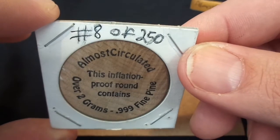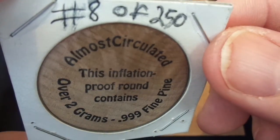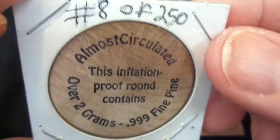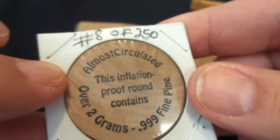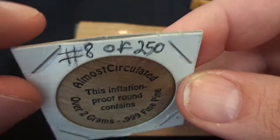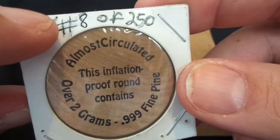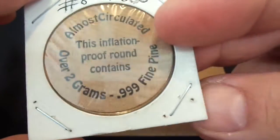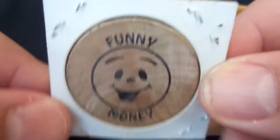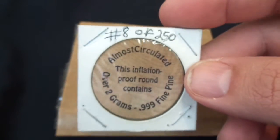Of course I wanted one because I'm here to support other members in this community. He sent this out — very nice gift, it's pretty cool. It does have a number on the edge. I took mine out and saw what number it was, and mine was eight of two hundred and fifty of his funny money.